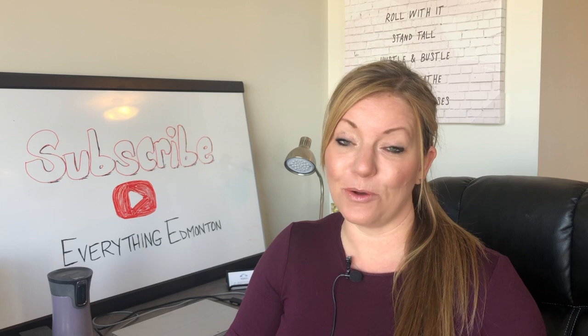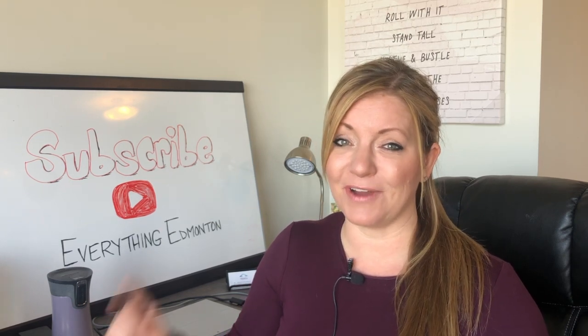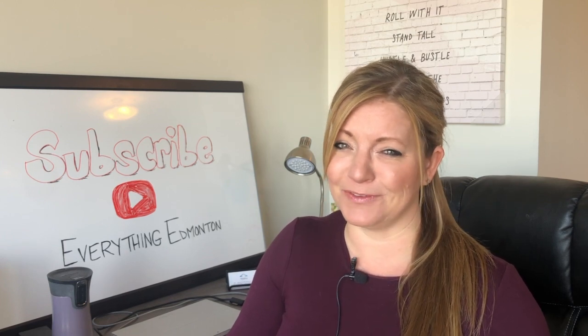Number four: title insurance. These are for both condos and houses. Check out my video on title insurance — I'll provide a link so you can see more info on what that is. The average cost for that is about $250.